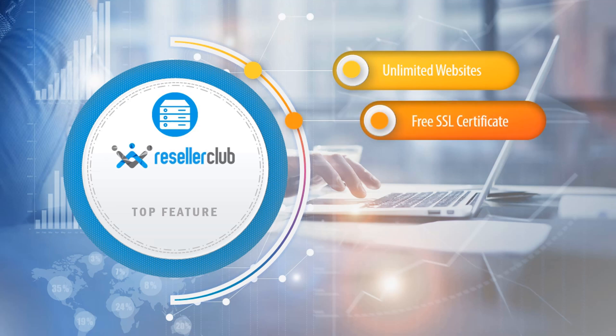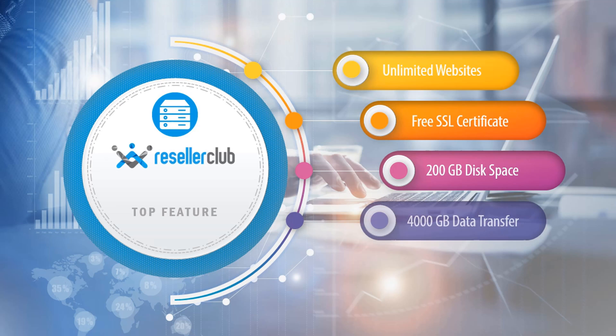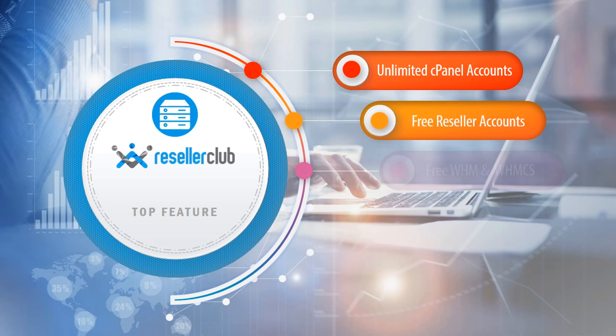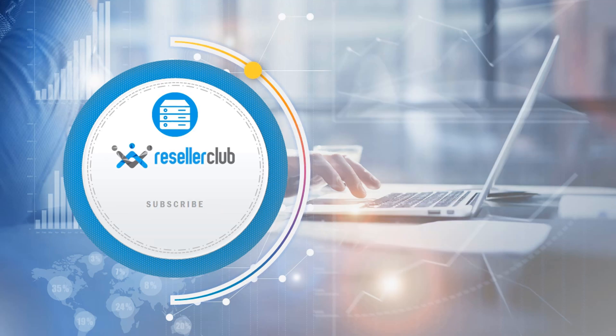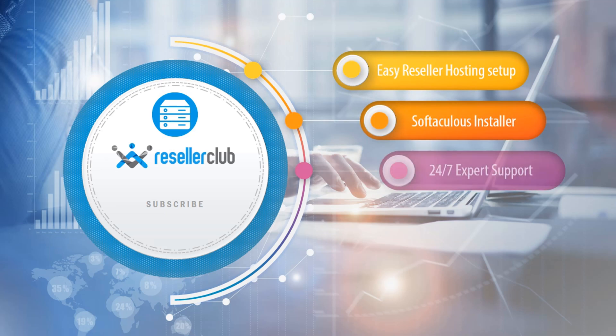Free SSL certificate, 200 gigabyte disk space, 4,000 gigabyte data transfer, unlimited email, unlimited cPanel accounts, free reseller accounts, free WHM and WHM. Protected by Cloudflare, performance optimized, easy reseller hosting setup, Softaculous installer, 24/7 expert support.